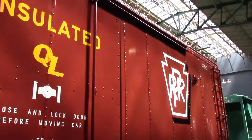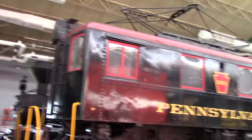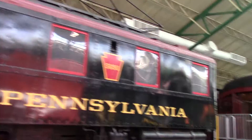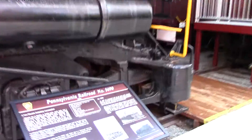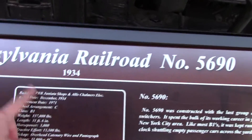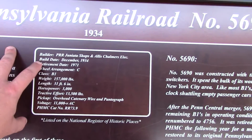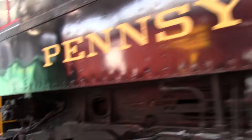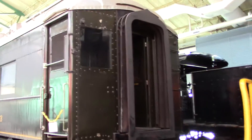Here's one of the boxcars and here's another Pennsylvania electric locomotive. Let's see what model this is — Pennsylvania Road 5690, built at Juniata Shops. It's a B1 electric locomotive. And here's one of the passenger cars; they've got steam engines here as well, but we'll get to those in a minute.